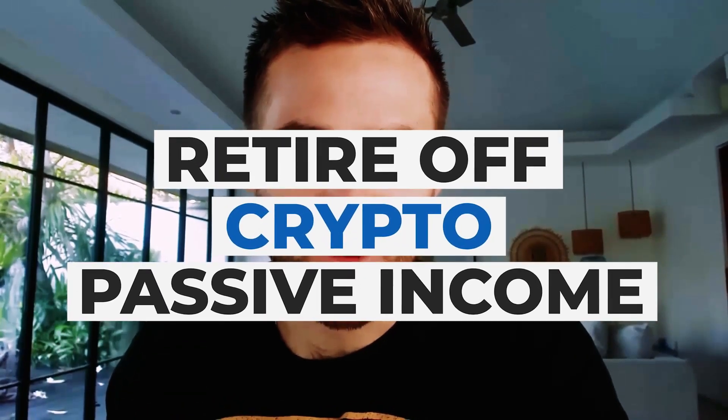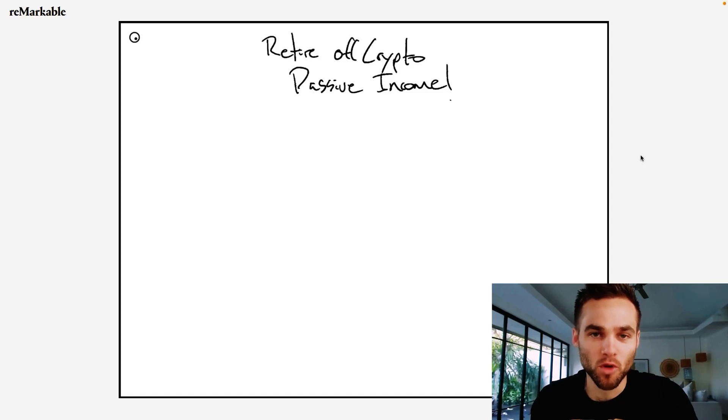In this video, we're going to be talking about the number one fastest way to retire off of crypto passive income. I'm also going to show you the number one fastest way to grow your capital so that way you can create even more additional passive income.